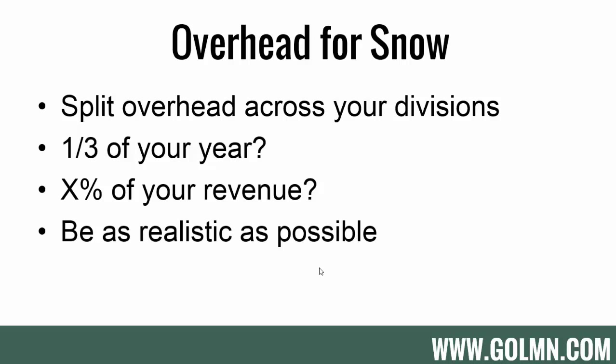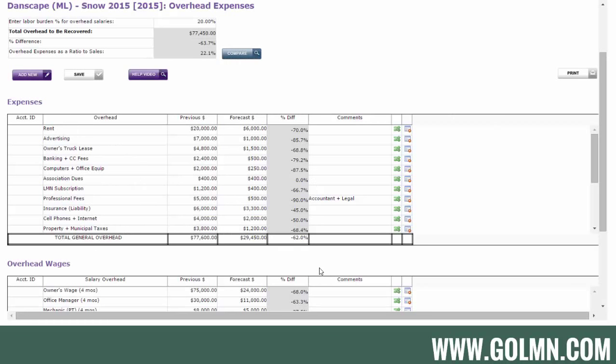If you consult the help video on learnlmn.com, there's an Overhead Cost Splitting Spreadsheet you can download to help split overhead expenses by division. What you want to end up with is an overhead budget reflecting snow's share of all overhead costs — for example, four months of owner, office manager, and mechanic wages, plus a portion of rent, advertising, and association dues. Not necessarily all of it, but the amount allocated to snow.